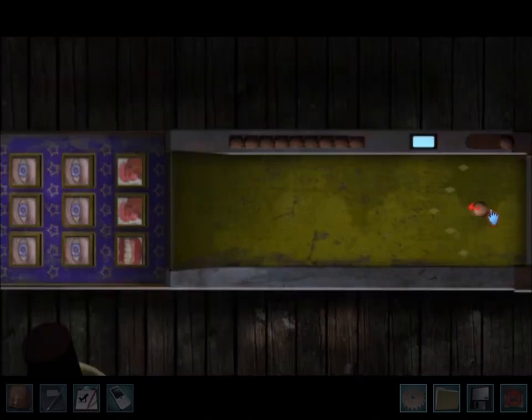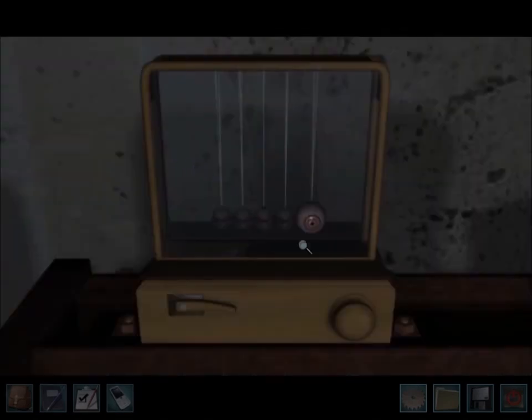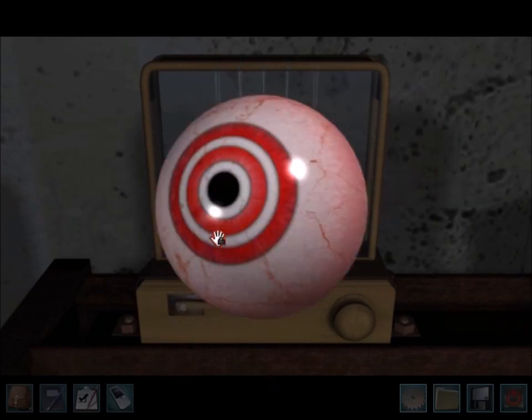Number fourteen from the skeeball machine. You need to change all nine blocks into eyes. Number fifteen from the pendulum game in the attic. Start the pendulum moving, then grab the eyeball when it's outside.